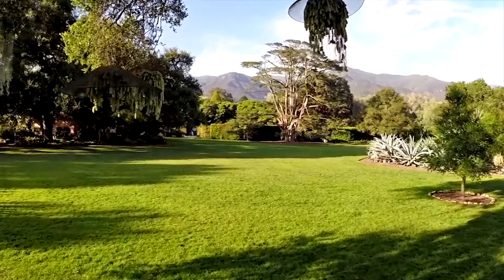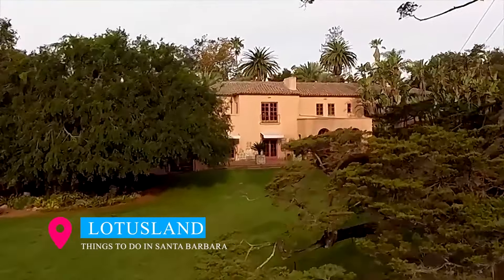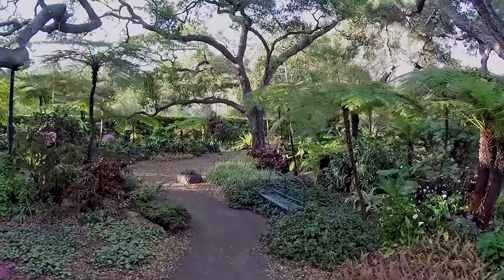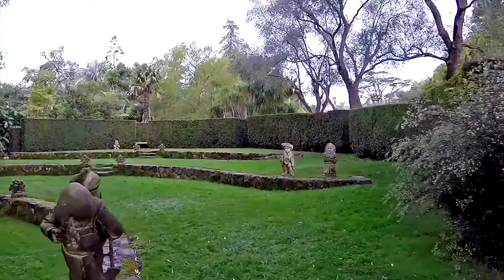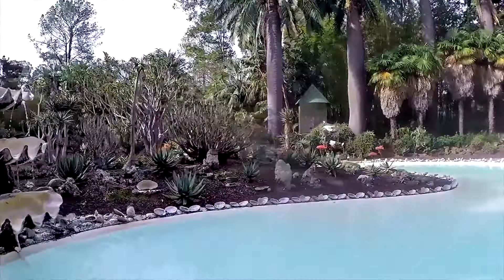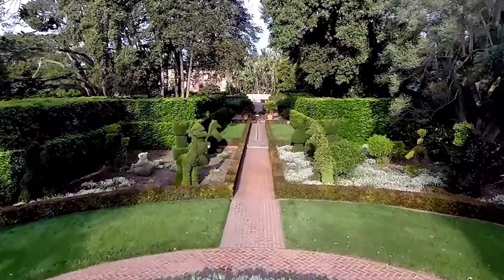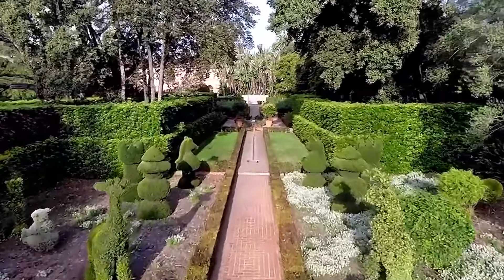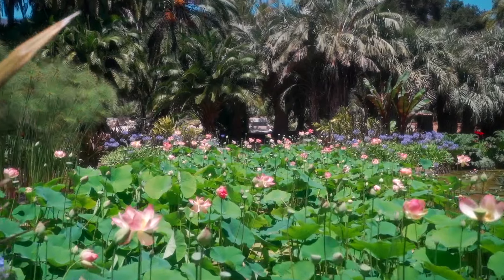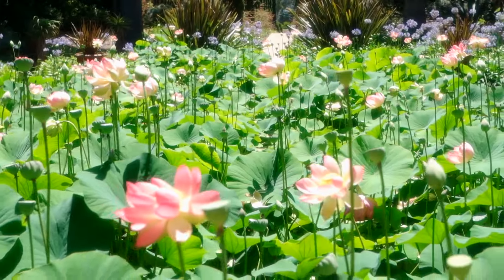Our journey then takes us to Montecito, where we stumble upon a horticultural masterpiece: Lotusland. This exceptional sanctuary boasts 25 gardens, each uniquely styled, offering a seamless transition from one enchanting realm to the next. Behold the Blue Garden, the Japanese Garden, and the Theater Garden, among other captivating spaces. Lotusland's renown as one of the world's finest gardens makes it a must-visit, but remember that reservations are required to experience this ethereal paradise.